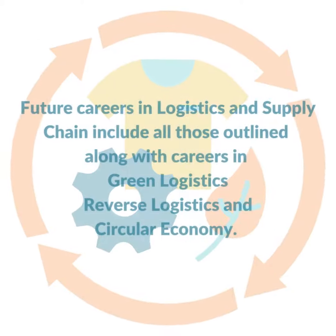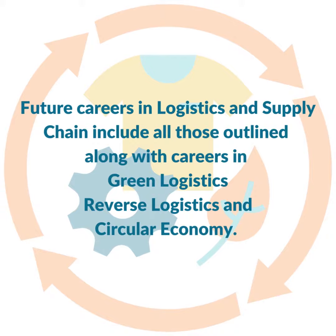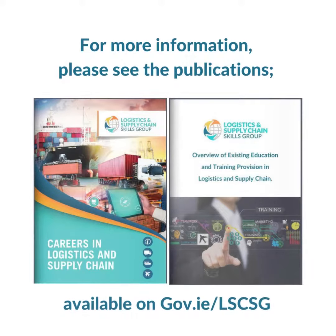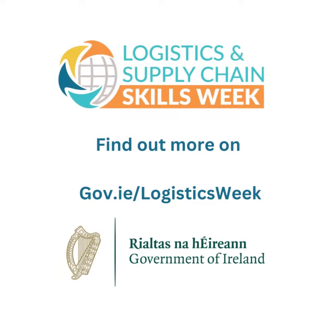Future careers in logistics and supply chain include all outlined along with careers in green logistics, reverse logistics, and circular economy. For more information, please see the publications 'Careers in Logistics and Supply Chain' and the 'Overview of Existing Education and Training Provision in Logistics and Supply Chain' available on gov.ie/lscsg. Find out more about Logistics Week on gov.ie/LogisticsWeek.